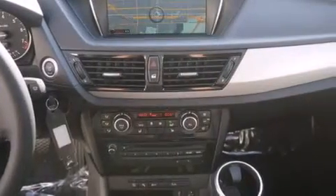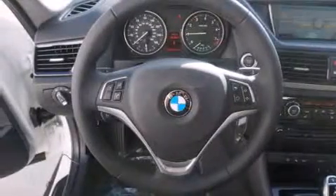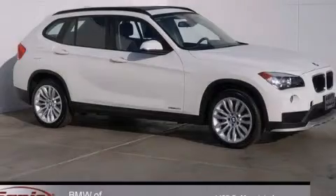The heated seats can warm you up in seconds, keeping you and your passengers comfortable the whole trip. Contact us today and schedule your opportunity to see this vehicle in person.